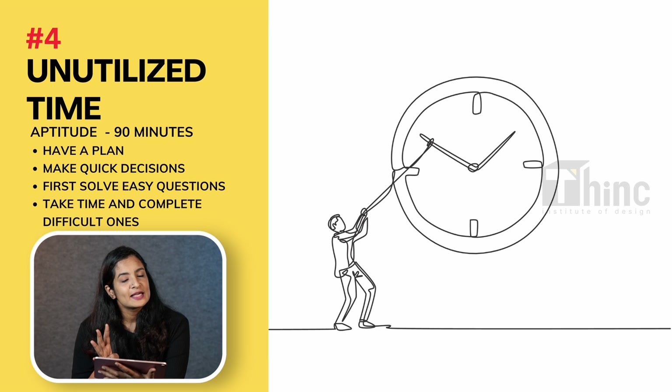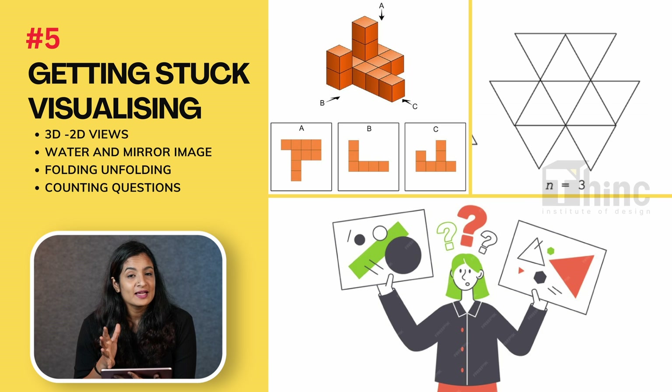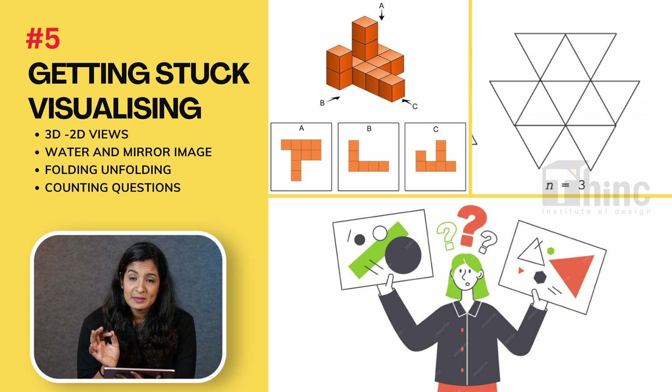The fourth mistake is unutilized time. Often after the exam, students come and say they didn't get enough time for the drawing part, but they also say they had additional time in the aptitude part. So it is important that you have a clear-cut plan for how you're going to attempt the aptitude part. You should solve easy questions first, make quick decisions, and then take time to solve the difficult questions.